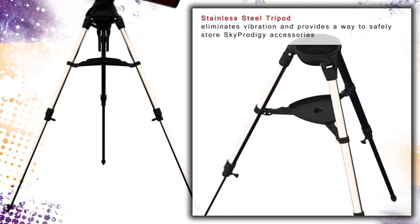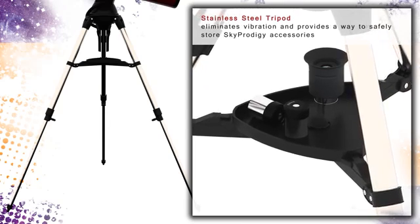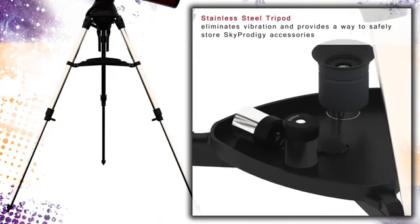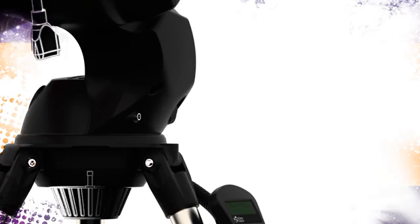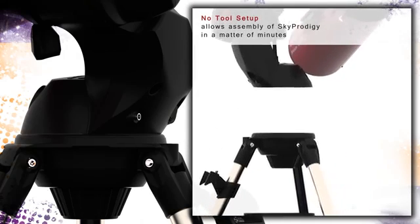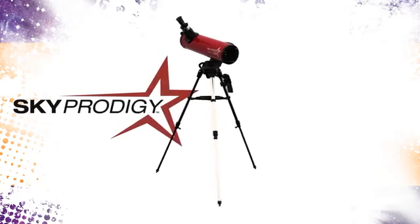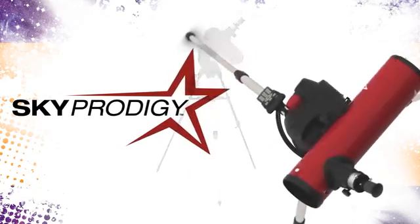The sturdy stainless steel tripod serves as a stable platform for your SkyProdigy robotic telescope. Safely store your eyepieces, filters, and other accessories in a handy accessory tray that comes standard with all SkyProdigy series telescopes. A quick no-tool setup makes assembling your SkyProdigy a snap — at any given time, you are just minutes away from personal space exploration. SkyProdigy is a revolutionary new smart product designed from the ground up to be the most entertaining and easiest telescope you'll ever use.